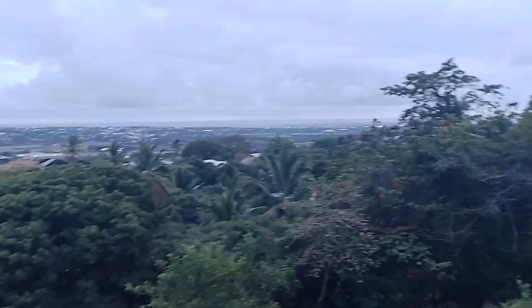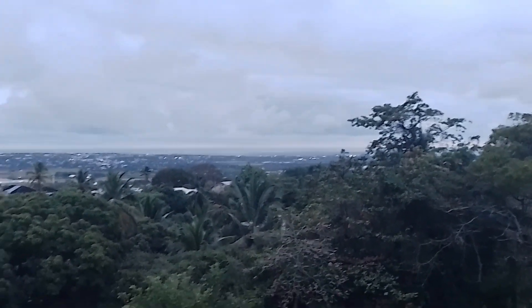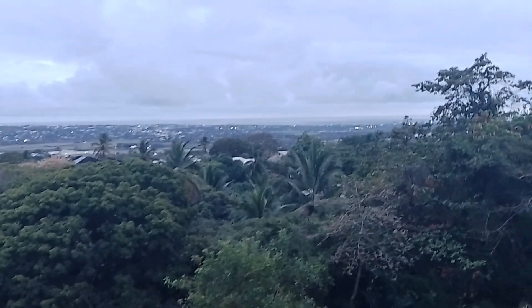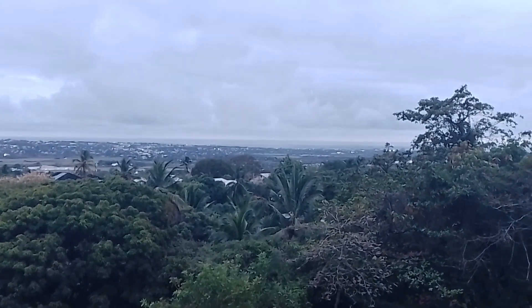You can see all into Bridgetown as well, which is the country's capital. You can see all into the Carlisle Bay area, which is on the southwest coast of Barbados. Carlisle Bay is where the Hilton Hotel is, which is just south of Bridgetown.